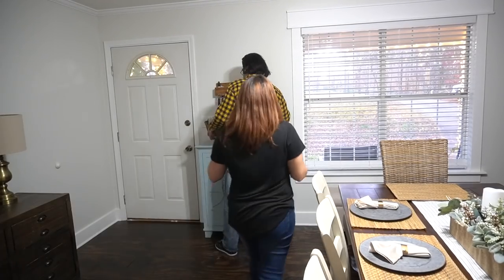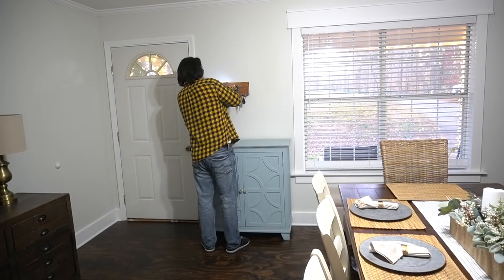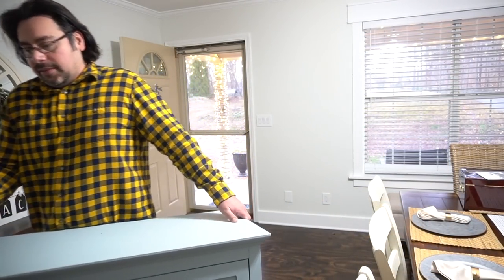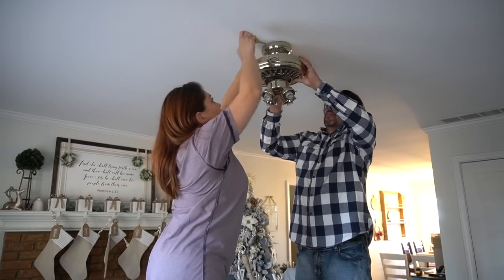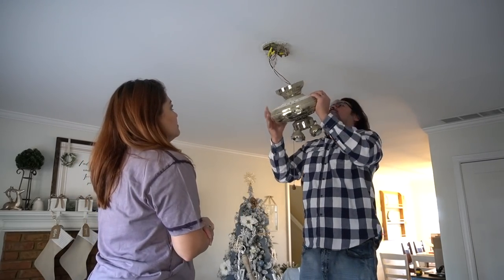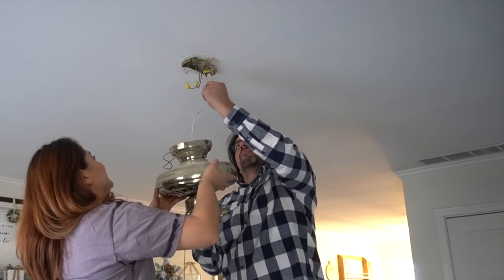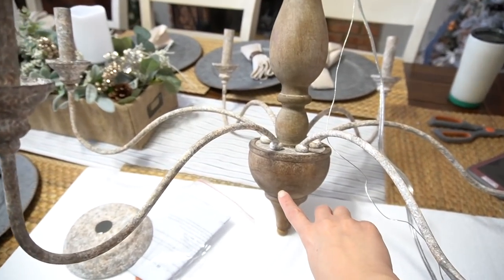First things first, it was time to remove all of the unwanted furniture and pieces from the walls that we weren't going to be using for this space. It was finally time to remove the old fan base and add a beautiful new chandelier. I have to give a shout out to my amazing husband, the Latino engineer, who did an amazing job on the lighting in this space.